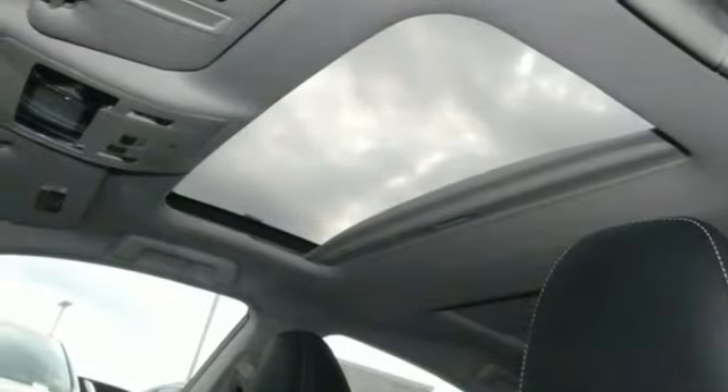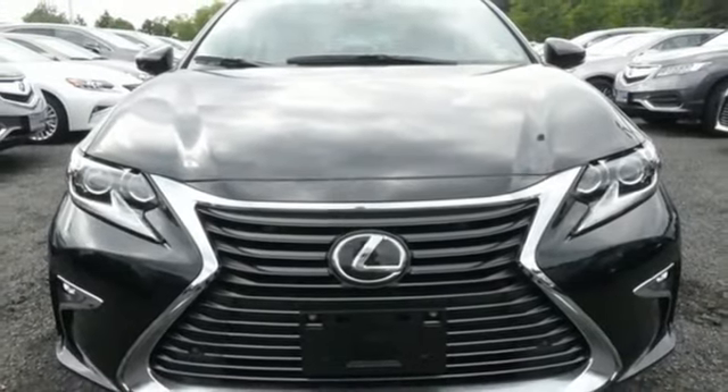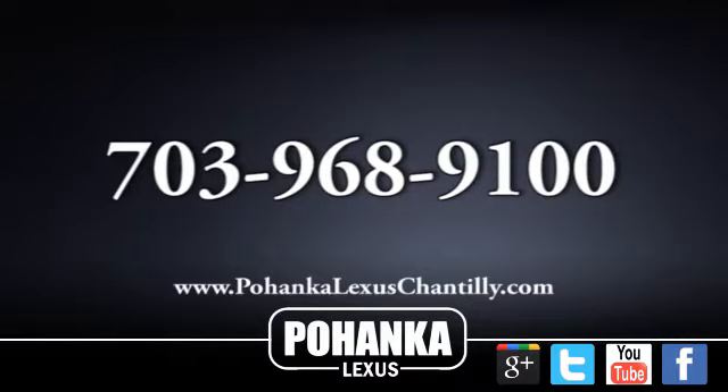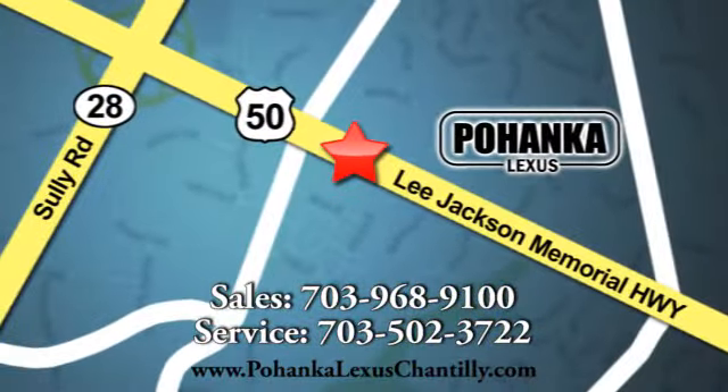Lexus-inspired design, relentless innovation, incredible performance. Hurry in today for a test drive. Call us now for more information on this vehicle or visit today. We're conveniently located at 13909 Lee Jackson Memorial Highway in Chantilly.